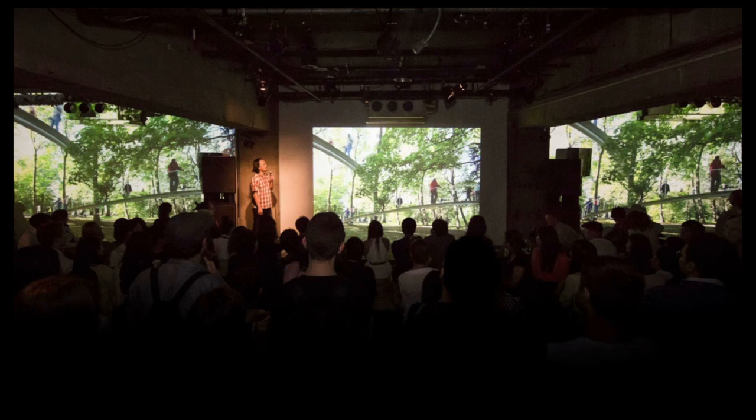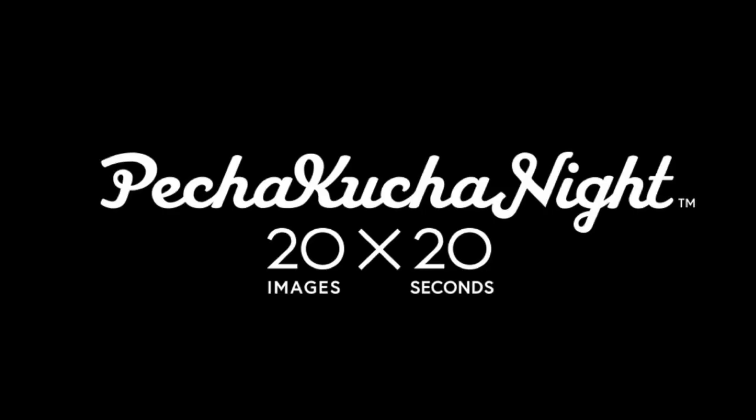We also run a gallery in Tokyo called Super Deluxe. At the dawn of digital photography and Keynote on the Mac, we started running these show-and-tell evenings. Architects get up to lots of interesting things but don't have a platform to show and share their work. So we came up with the idea of showing 20 images for 20 seconds each — because architects talk too much — and Pecha Kucha Night was born. Pecha Kucha is the name of the sound of chit-chat in Japanese: Pecha Kucha, Pecha Kucha — it's an onomatopoeia.